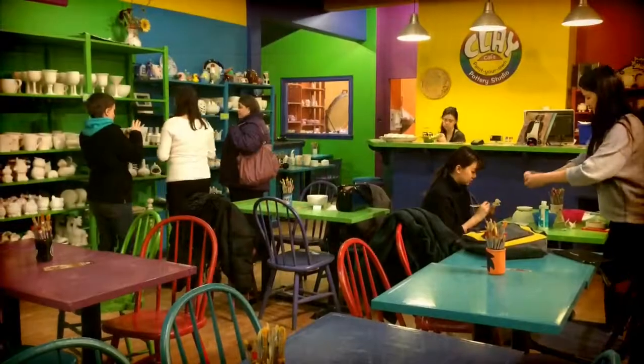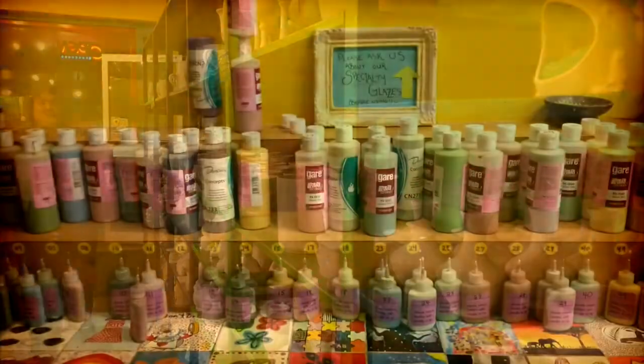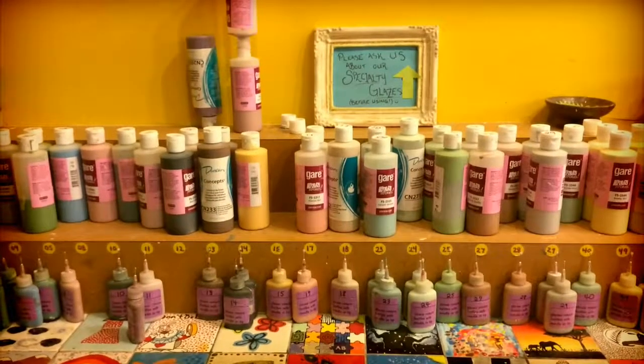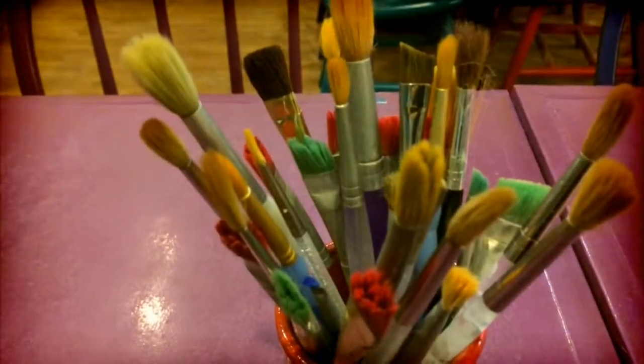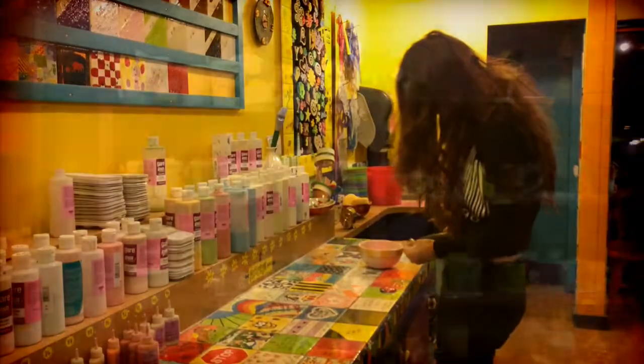Here at the Clay Cafe, customers come in and choose from a variety of pieces and then paint them here in the studio. We guide everyone through a tour of Paintsburg and everything. Then we keep the pieces here for glazing and firing, and once they're all glazed and fired, they're ready to pick up and taken home.